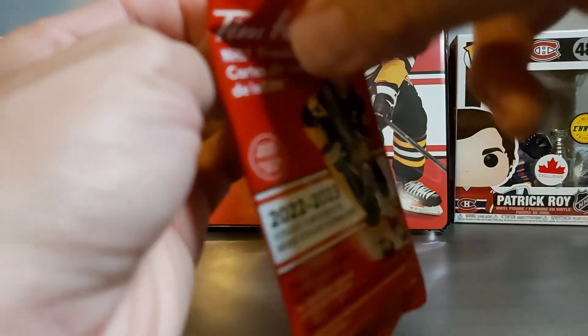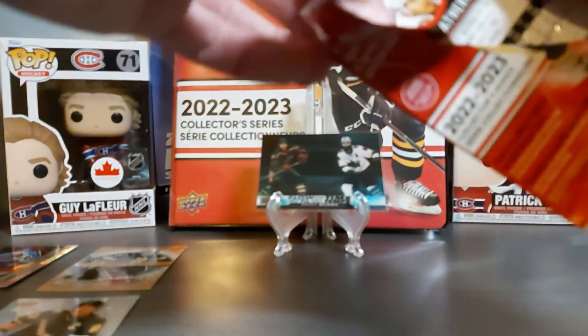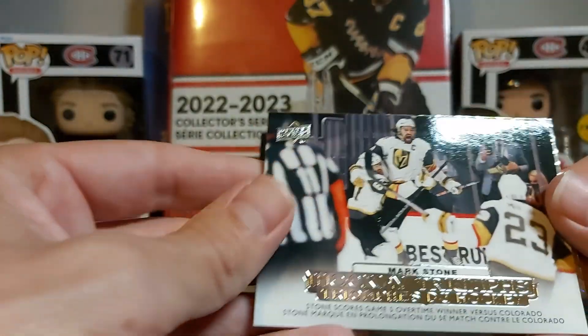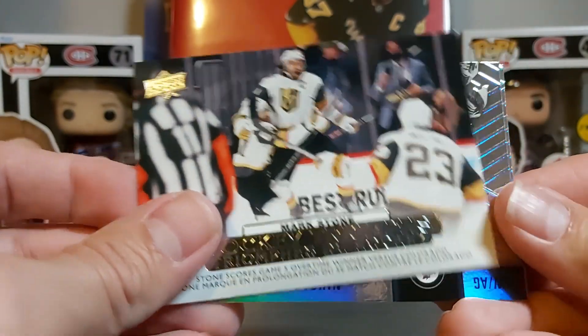One thing is that the packs can be searched now — the inserts are in front, and if you feel the front, the Flow of Time is textured, so you can tell if you have one. Mark Stone Hockey Triumph.